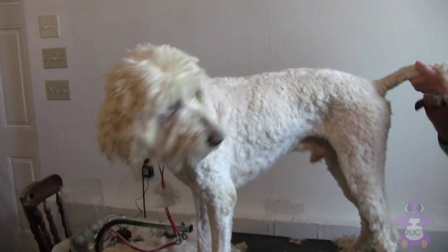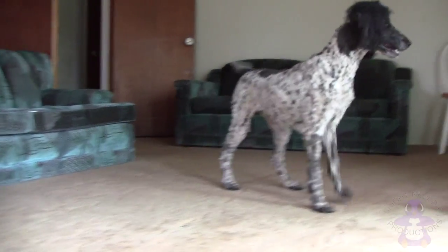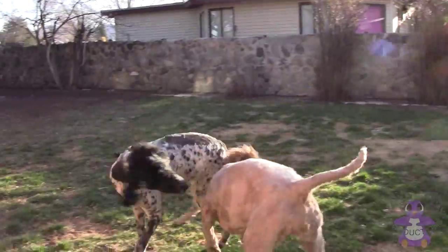The dogs love it when their haircuts are finished. They enjoy seeing better, feel cleaner and lighter. That long hair can be hot and heavy, too. Now let's go play.